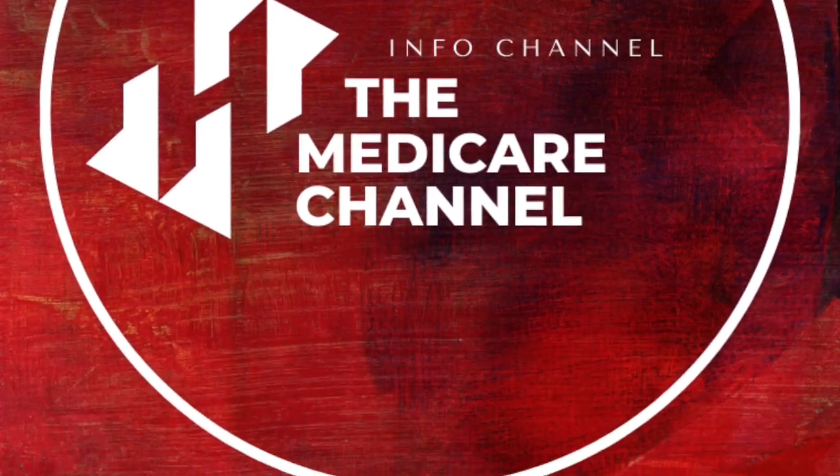Welcome back to the Medicare Channel, where we uncover the mysteries and the mayhem of Medicare. My name is Holly Cohen. I am one of the co-founders of Preferred Medicare Plans. I've been an agent since 2011 and I do only focus on Medicare at this point in my career. Today I want to cover the difference between original Medicare and a Medicare supplement plan, also known as a Medigap plan, versus Medicare Advantage.